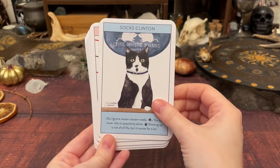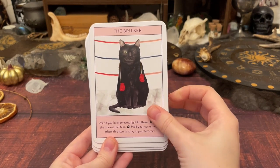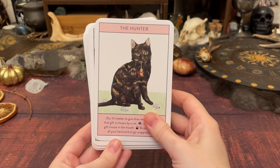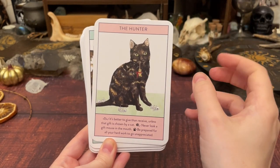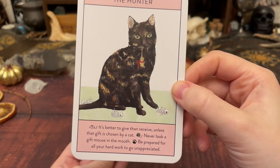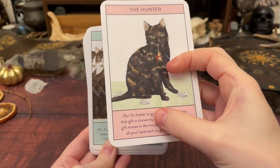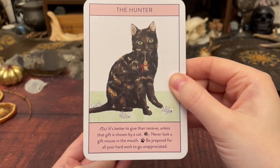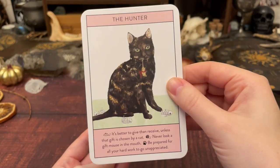The last two are cat decks. This deck is hilarious — it's called Cat Gurus. It's got the pets of famous people and celebrities throughout the ages, with quippy, very cat-like comments at the bottom. Whilst it's whimsical and funny as hell, it can be quite a punchy reader. You have three reading options but I tend to read all three. Sample message: 'It's better to give than receive, unless the gift is chosen by a cat. Never look a gift mouse in the mouth. Be prepared for all your hard work to go underappreciated.' This deck doesn't lie.